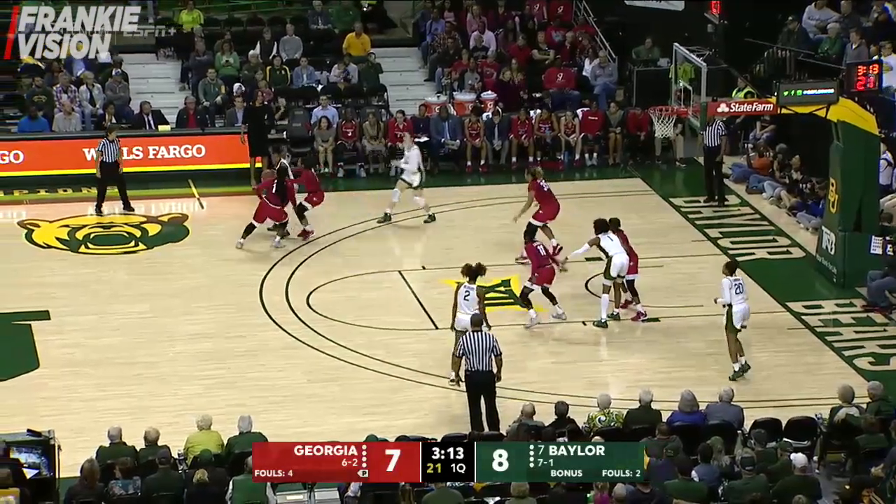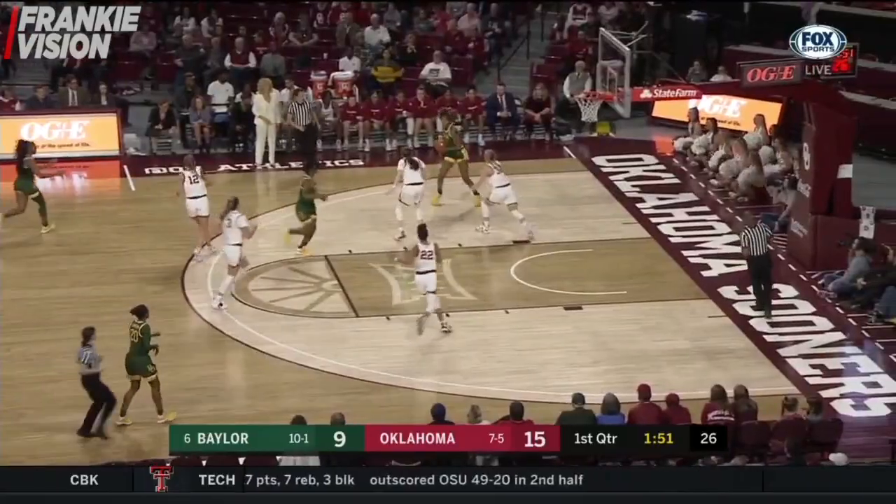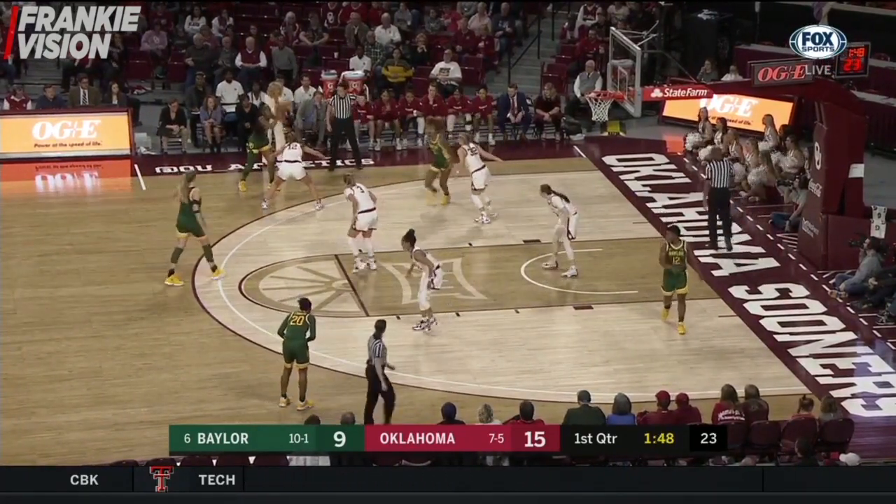Now jabbing Nicholson — interesting to watch her. Very highly touted, highly recruited. Shut down — good transition defense by Oklahoma.